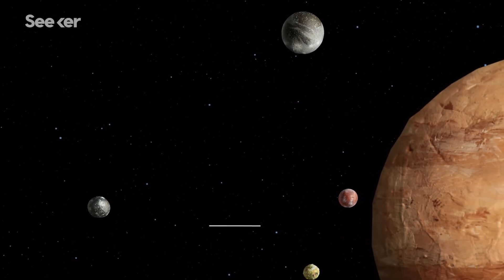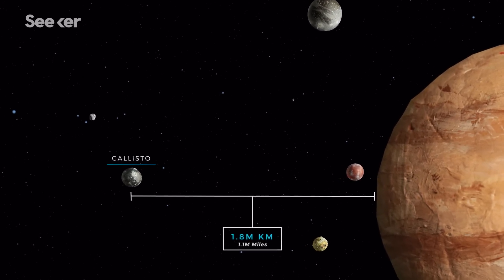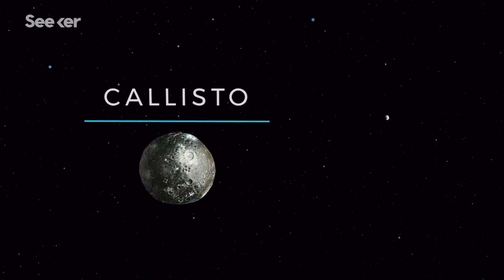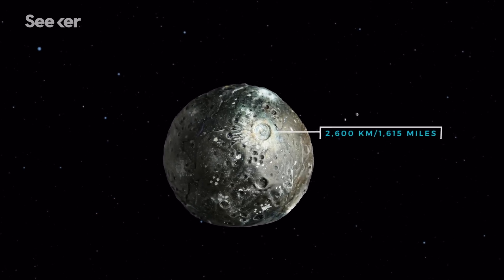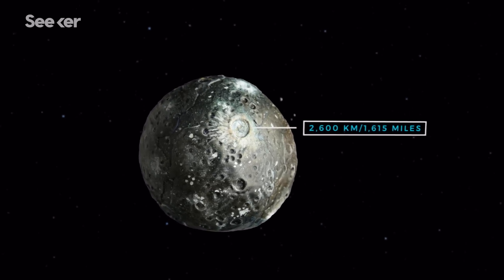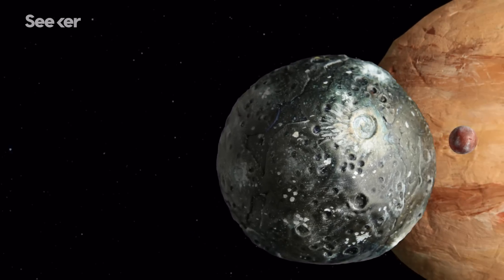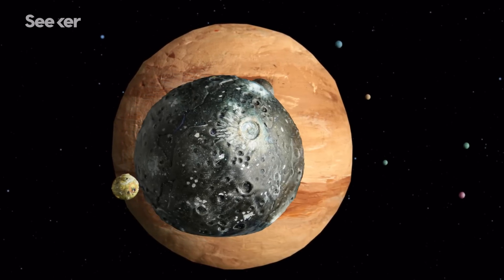Out of all four Galilean moons, Callisto is the farthest from Jupiter. The moon is purported to be one of the most heavily cratered objects in the solar system, with some impact basins expanding to about 2,600 kilometers across. These craters could teach us a lot about the formation of our early solar system, as astronomers believe its surface hasn't changed in over 4 billion years.